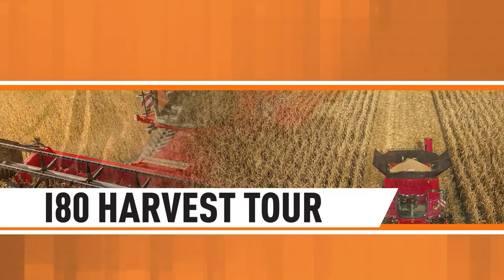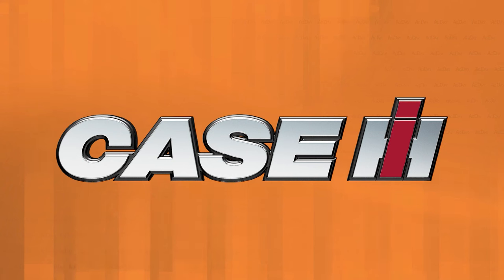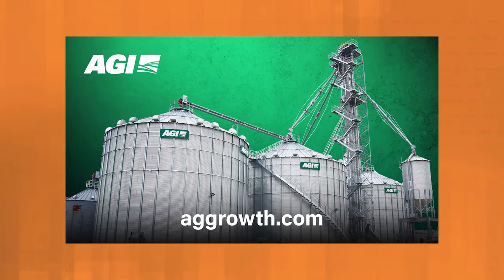The I-80 Harvest Tour on Ag Day is brought to you by Case IH. The Farmall has been the iconic partner on the farm for generations. Come celebrate a century of Farmall, the one for all, at farmall100.com.